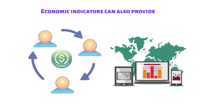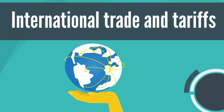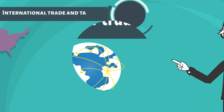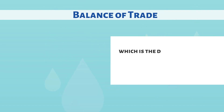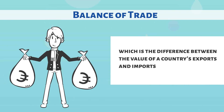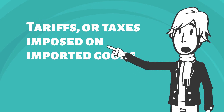Economic indicators can provide valuable insights into the overall health of an economy, but they do not always tell the whole story. One important factor that can greatly impact economic performance is international trade and tariffs. International trade plays a significant role in the US economy, as the country imports and exports goods and services to and from other countries. The balance of trade, which is the difference between the value of the country's exports and imports, can have a significant impact on the economy. Tariffs, or taxes imposed on imported goods, can also have a significant impact on international trade and the economy.